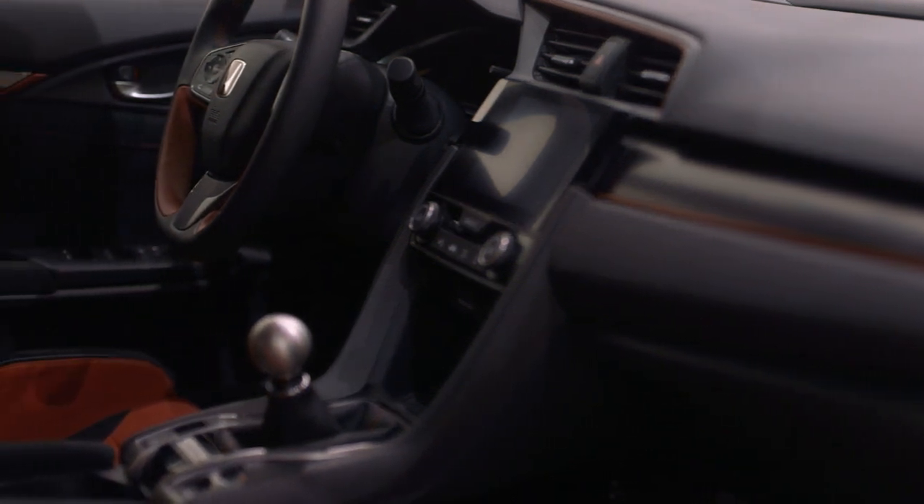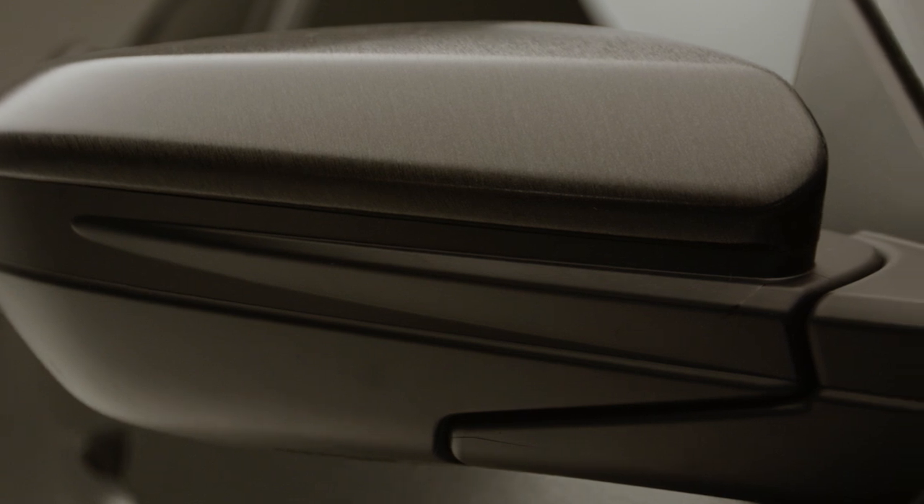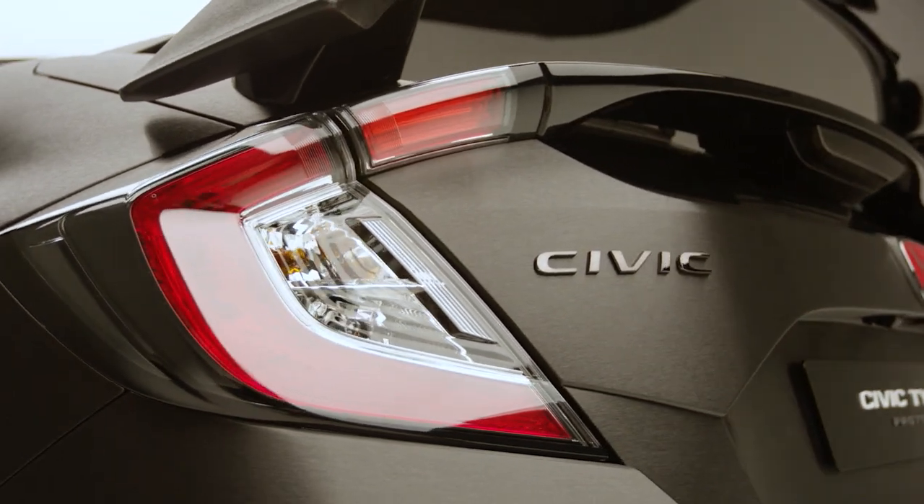The look of the car right off the bat, the performance, the packaging — it is everything you could ask for in a sports car. Basically, this is going to be a car that fits their need no matter what their lifestyle is or what their age is. We're waiting eagerly, and we know our customers are too.